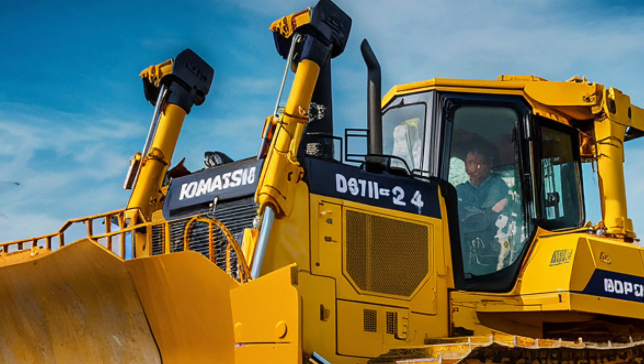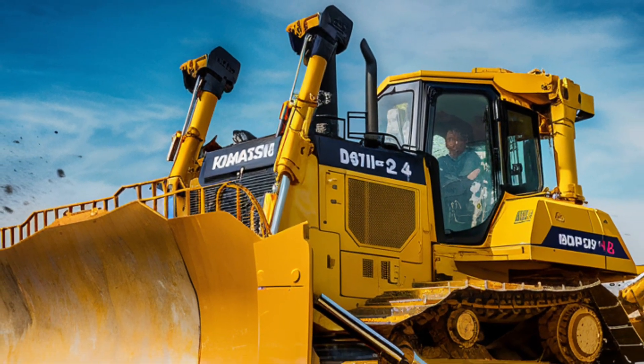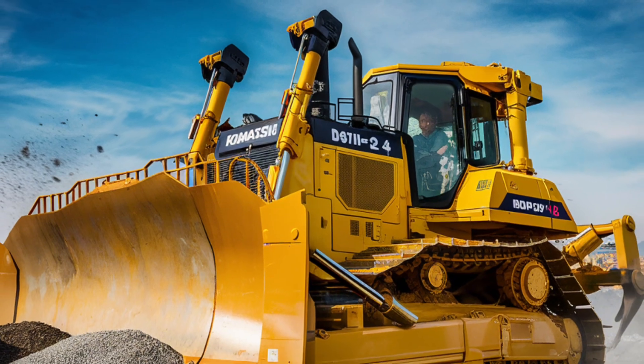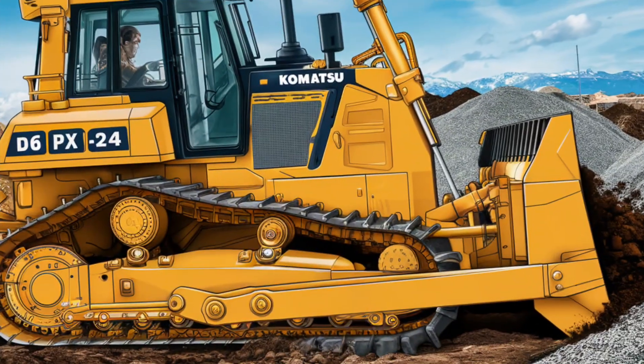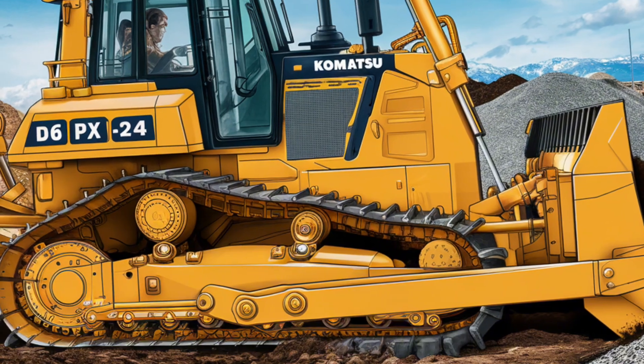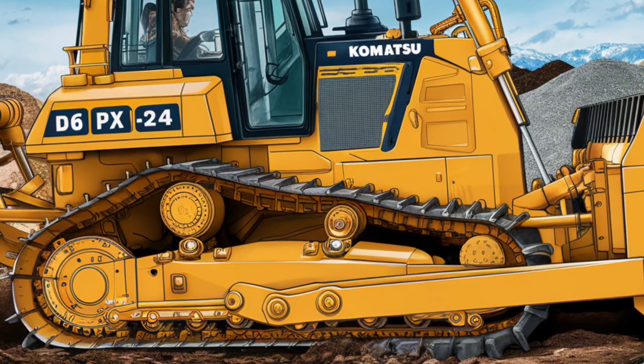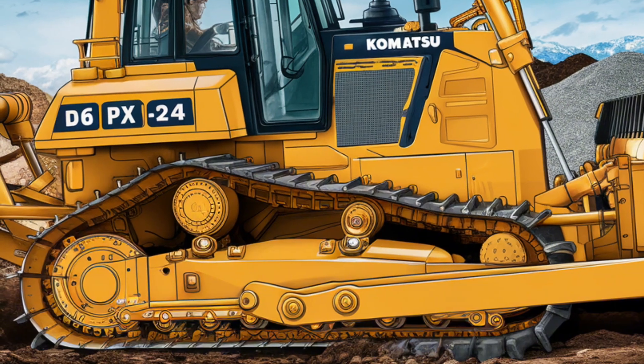The Komatsu D61P-X24 is powered by a high-performance Komatsu SAS-0301 engine delivering a power output of 162 horsepower. The engine is designed to balance fuel efficiency with performance, ensuring long hours of operation without compromising on power.